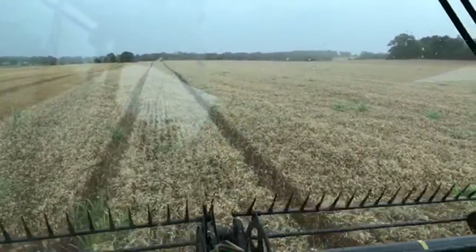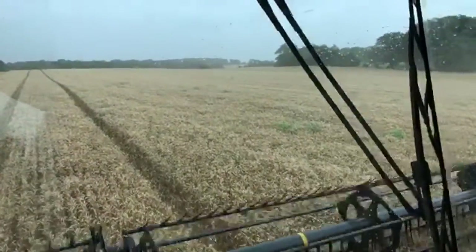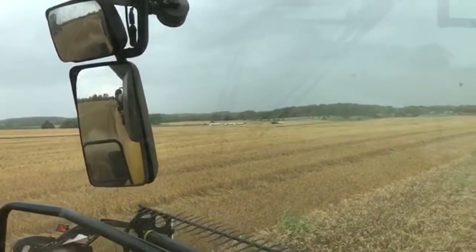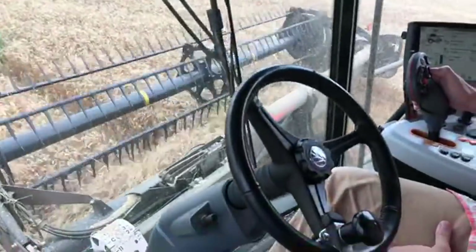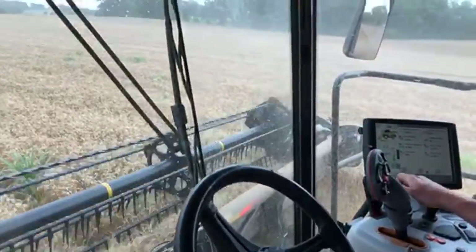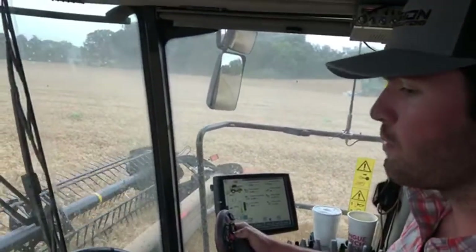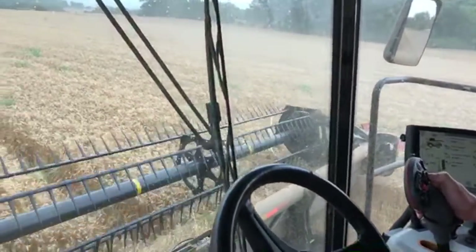We're up in the New Holland CR890, trying to get the last few passes of wheat here before a rainstorm comes in. You can see all the trucks down there hauling the grain away. Someone asked if this was on GPS — yes, it's on auto guidance. Is this the New Holland PLM or something else? We've got an AFS Pro 700, which is the same line but used in a lot of the Case equipment as well.